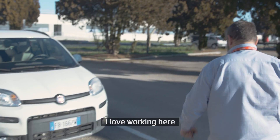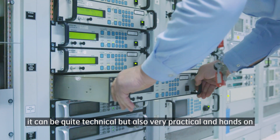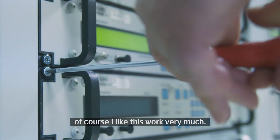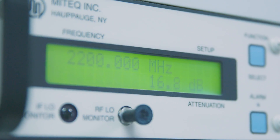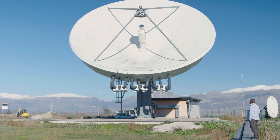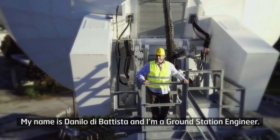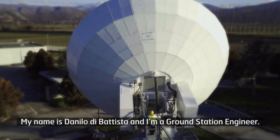I love working here. It can be quite technical, but also very practical. Of course, I like this work very much. My name is Danilo Di Battista, and I'm a ground station engineer.